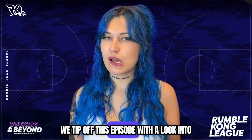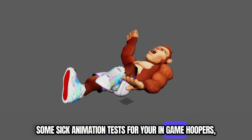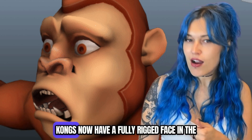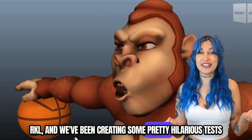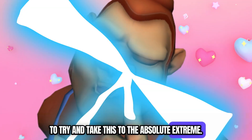We tip off this episode with a look into some sick animation tests for your in-game hoopers, as well as some new moves being worked on for those sick special super dunks. Kongs now have a fully rigged face in the RKL, and we've been creating some pretty hilarious tests to try and take this to the absolute extreme.